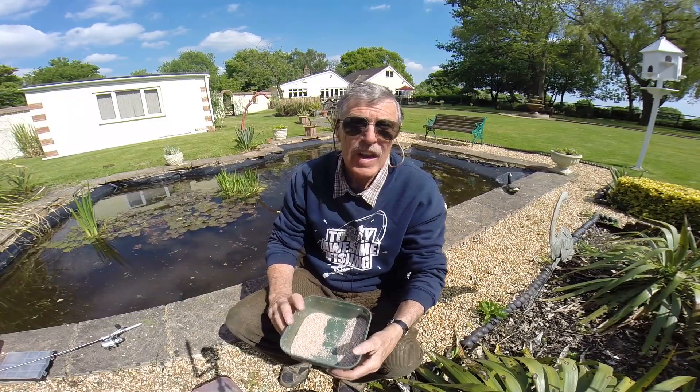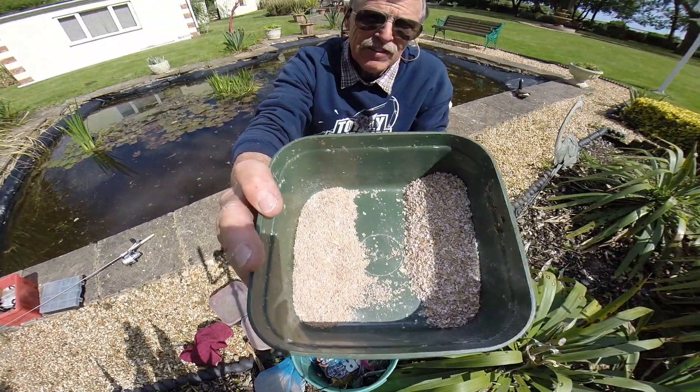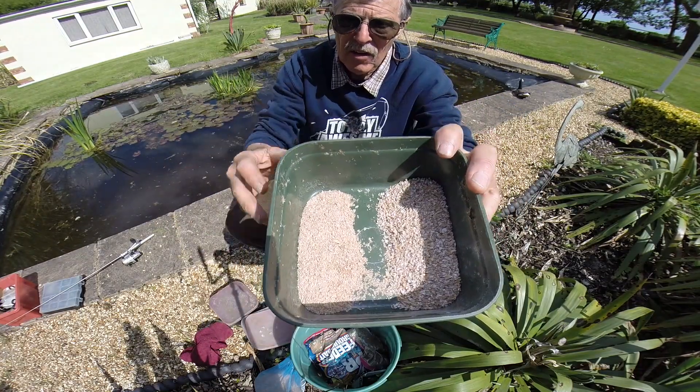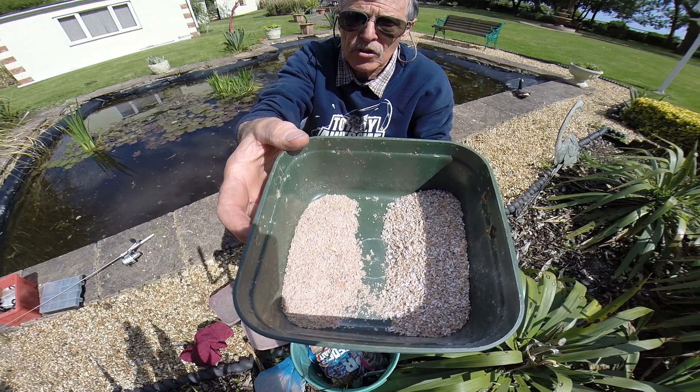Okay, first into the lake it's going to be this one. That's my standard 50-50 mix of Baileys number one horse feed and bran, about half each. I'm going to dump that down, put it in the feeder, and just drop it down under water and see what it looks like.